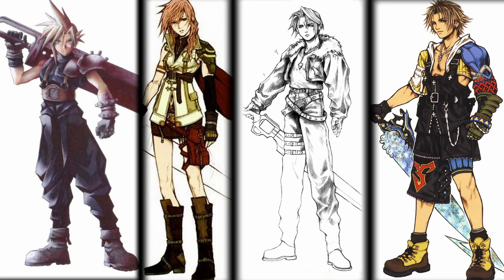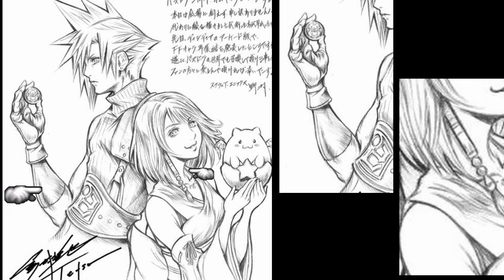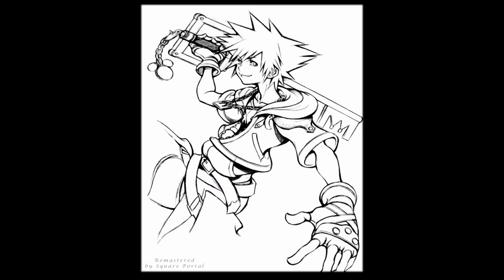Have you ever noticed that his character proportions contain insanely long legs and relatively small torsos? And as another observation, his throat and limbs are sometimes exaggerated in relation to each other, reaching levels that can be a bit freaky.